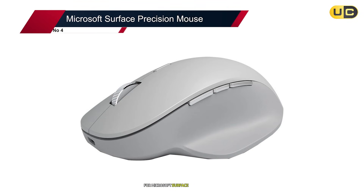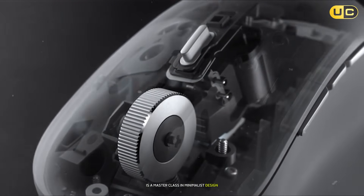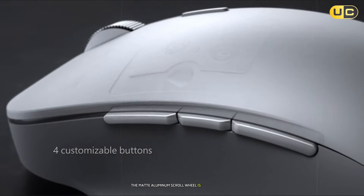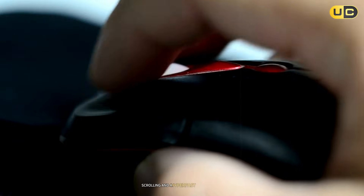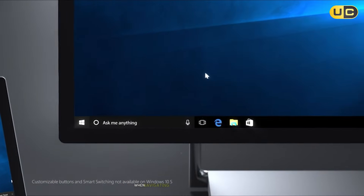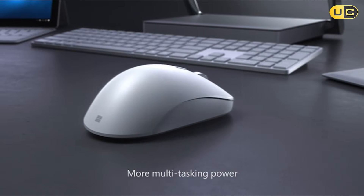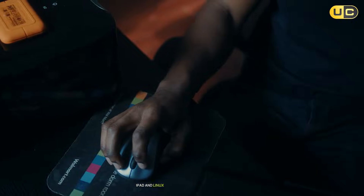#4: Microsoft Surface Precision Mouse. The Microsoft Surface Precision Mouse is a master class in minimalist design and seamless integration, but it's best suited for CAD users who prioritize aesthetics and simplicity. The matte aluminum scroll wheel is its crown jewel, silkily transitioning between precise notch scrolling and a hyper-fast free-spin mode. During testing in AutoCAD, this feature saved me countless clicks when navigating sprawling architectural plans. Pairing via Bluetooth with my Surface Laptop Studio was instantaneous, and the three-device switching worked flawlessly between a Windows workstation, iPad, and Linux machine.